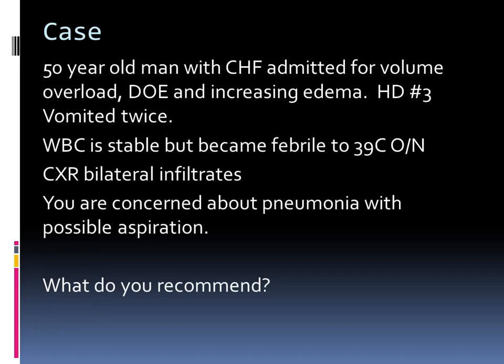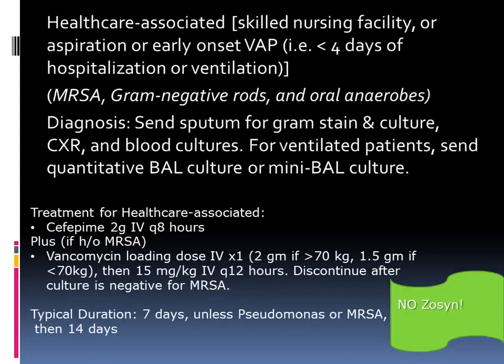Another case: a 50-year-old man with CHF admitted for volume overload, dyspnea on exertion, and increasing edema. On hospital day three, he vomited twice, his white count was normal, but he became febrile overnight. Chest X-ray shows bilateral infiltrates and you're concerned about pneumonia and possible aspiration. What would you recommend? Ceftriaxone, one gram — community-acquired pneumonia. We could call this either healthcare-associated or use ceftriaxone. For patients less than four days of hospitalization or with aspiration, we're worried about regular oral anaerobes and gram-positives. It's important to send a sputum and gram stain, and we want to consider using either cefepime or ceftriaxone.